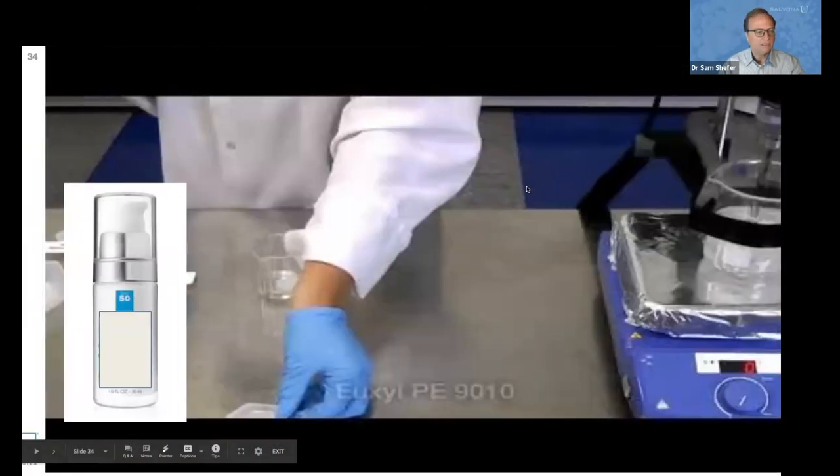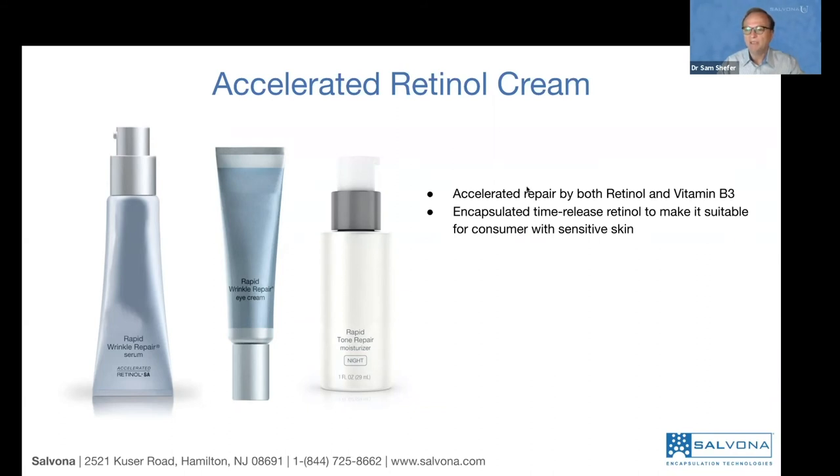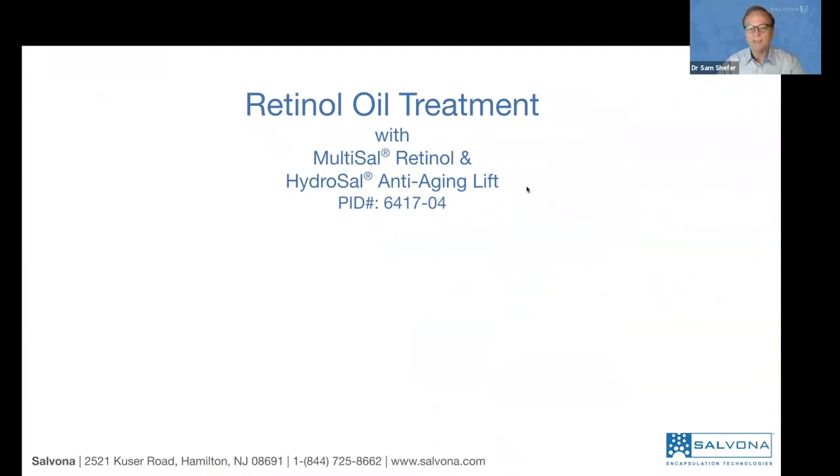Once mixed for 10 minutes and uniform, you have a finished retinol cream — much thicker than a lotion, providing a lot of moisturization. A very small amount is used and absorbs quickly, providing retinol benefits and the apple extract and resveratrol from the Salisphere Natural Anti-Aging. The packaging should ideally be in an airless container. The accelerated retinol cream offers accelerated repair by both retinol and vitamin B3, with encapsulated time-release retinol making it suitable for consumers with sensitive skin.